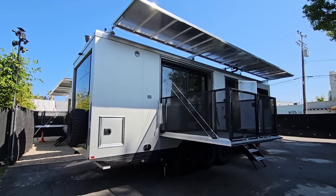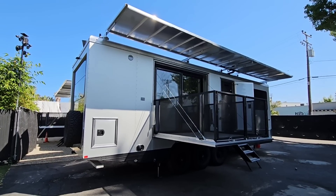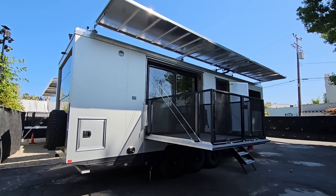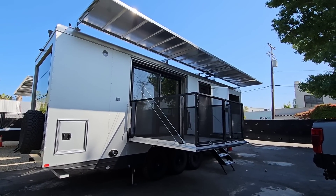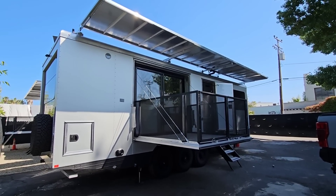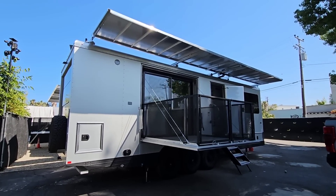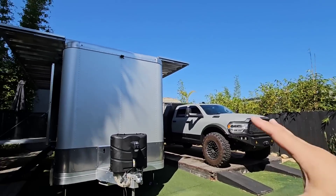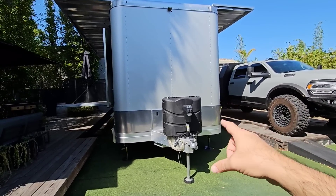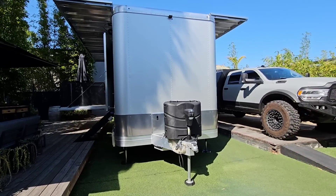When you buy one of these, you have to understand that you are getting into a very, very heavy conventionally towed unit. They do have a fifth wheel version, but any of them you get are going to be heavy. We're talking about starting at 14,000-pound GVWR for a conventionally towed trailer. That means we're hanging a hitch off the back receiver of a pickup truck, not over the axle.